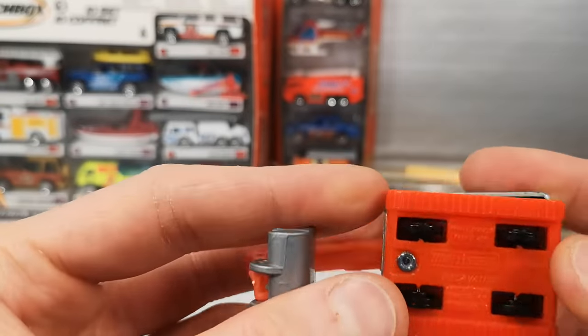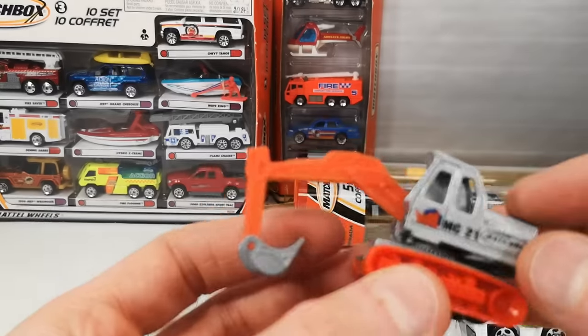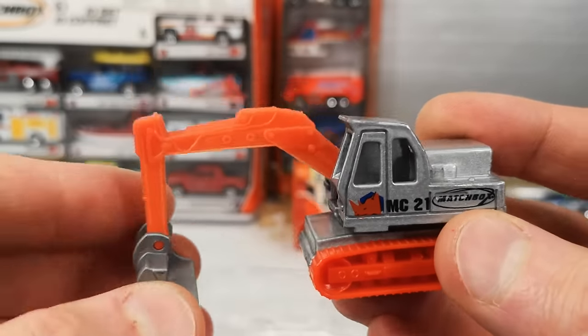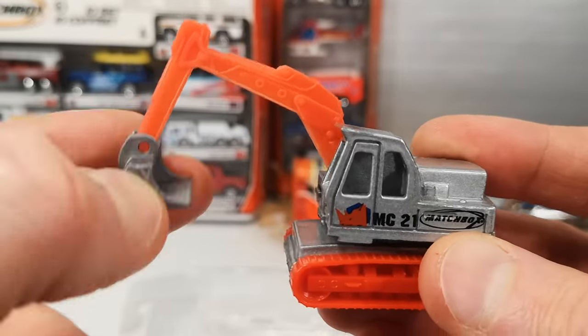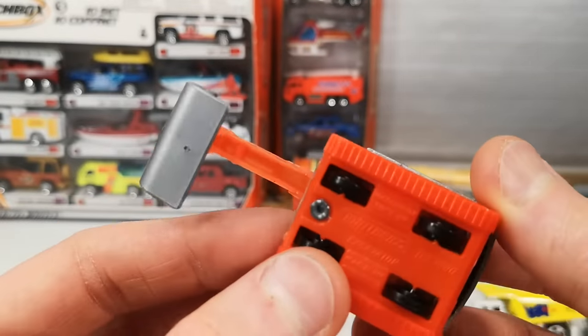Then we've got the excavator — the silver parts are metal, except for the bucket which is plastic. Goes up and down and swivels, also does this — swivels like that too. It's got tiny wheels underneath.